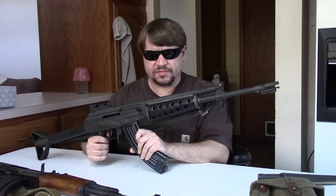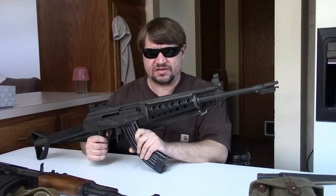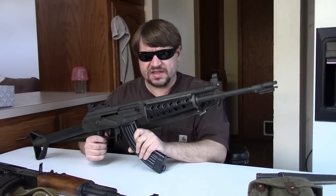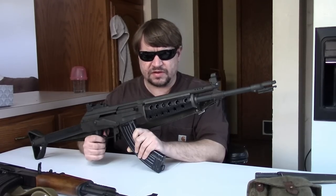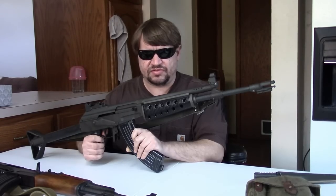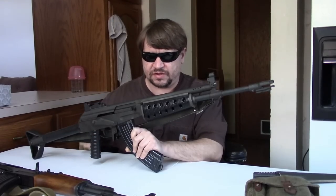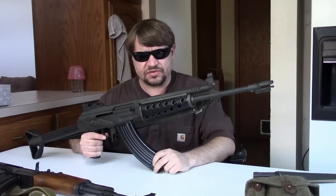The problem with the M71 was that the polymer they used was very prone to cracking — not just from drops, but just from sitting there; it simply didn't age well. You'll see a lot of the polymer replaced by wood. The FDF did look at the M71 and purchased a few thousand in 7.62x39. They also did it in 5.56 NATO, which was becoming very popular in the '70s, but it wasn't strong enough for the FDF. The M71 was only produced until about 1973.